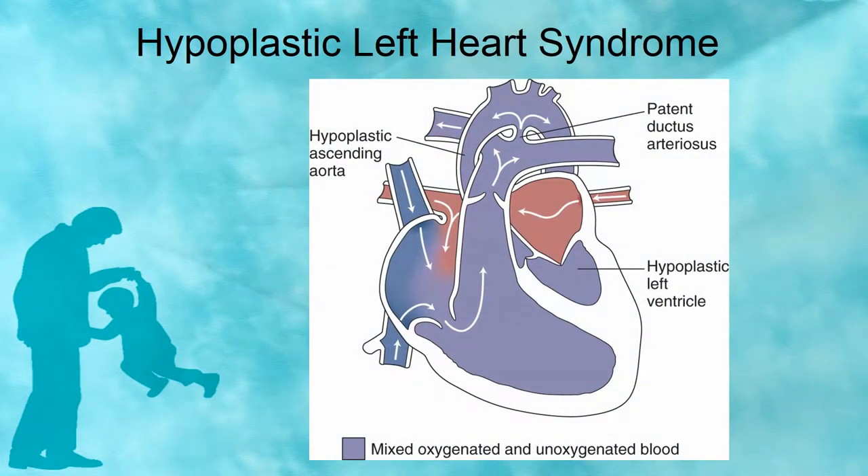Hypoplastic left heart syndrome is absence or stenosis of the mitral and aortic valve, which causes an abnormally small left ventricle and a small aortic arch. This is not a common defect — only 1.5% of children are born with this. However, 45% of that 1.5% will die by age 5, so this condition does significantly limit the child's lifespan.